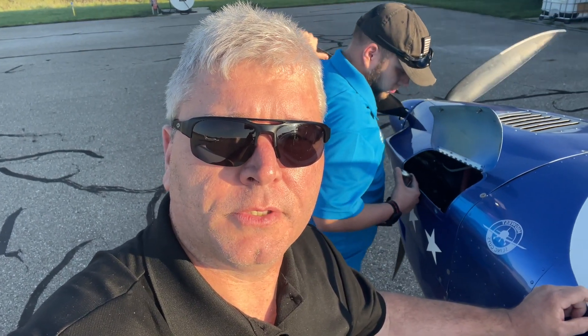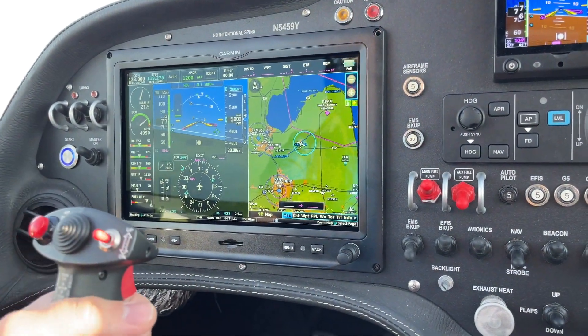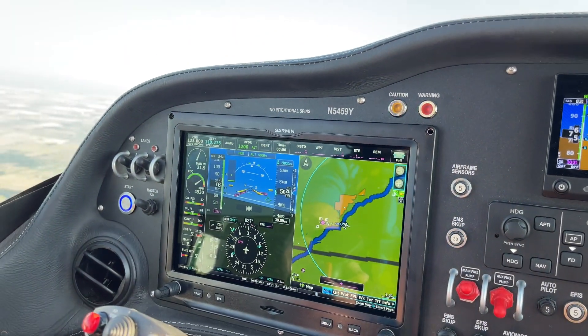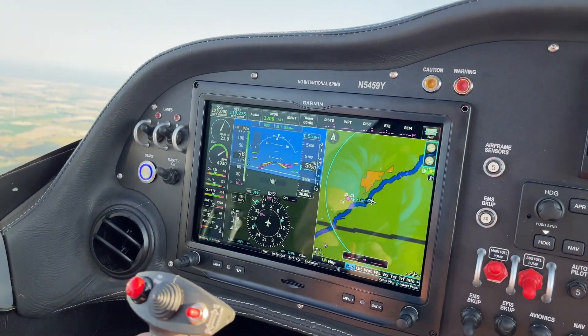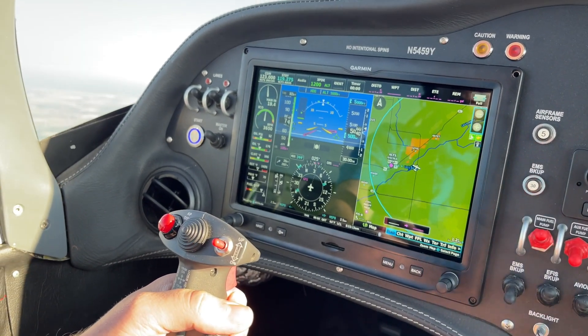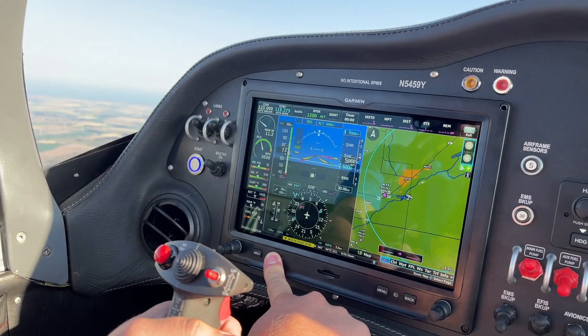We are now going to get into a Sling 2 and show you the flight portion of the Smart Glide system. We're up in the air here at 5,000 feet. You can see we're just a couple miles from Carrow Airport, so we're going to simulate an engine out and go ahead and go into Smart Glide.